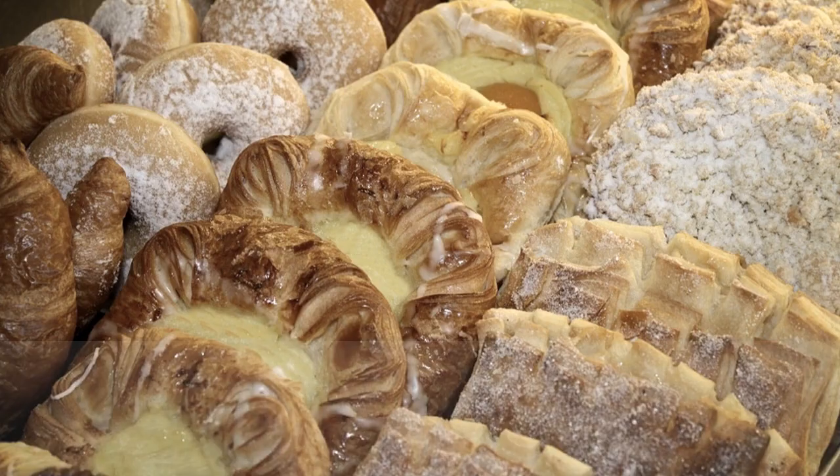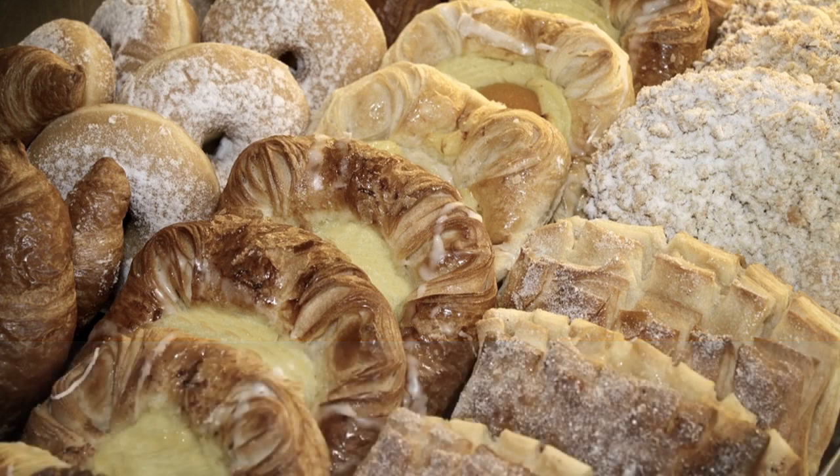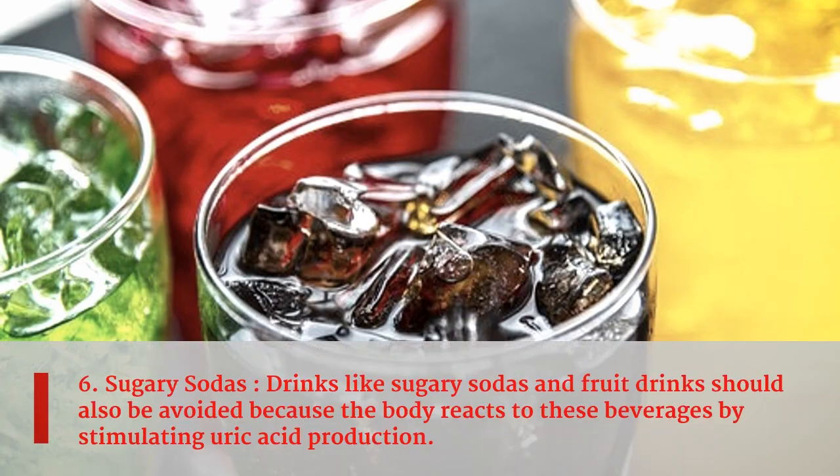Fifth food is yeast. Any food item that contains yeast should be avoided, as yeast contains high purine levels. Gout patients should avoid bread completely to prevent attacks of gout.